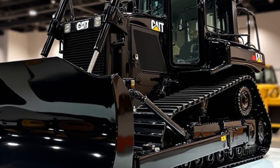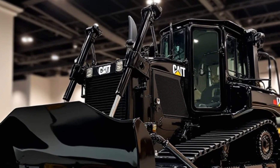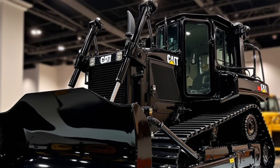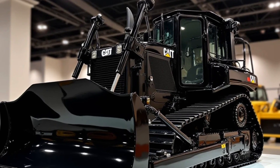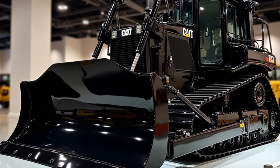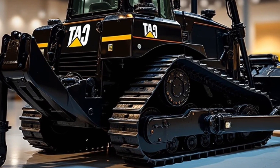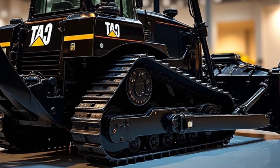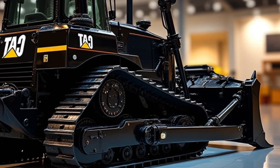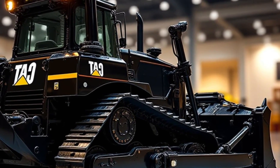Now let's talk about pricing. The Caterpillar D11 TCD is a premium machine, and its price reflects that. A brand new unit typically costs between $2.2 million and $2.5 million depending on configuration and optional features. A well-maintained used model can be found in the range of $1.5 million to $2 million. In terms of operating costs, the D11 TCD consumes approximately 20 to 25 gallons (75–95 liters) of fuel per hour depending on workload. Regular maintenance — including track tension adjustments, hydraulic system checks, and engine servicing — is crucial to keep this machine running efficiently.